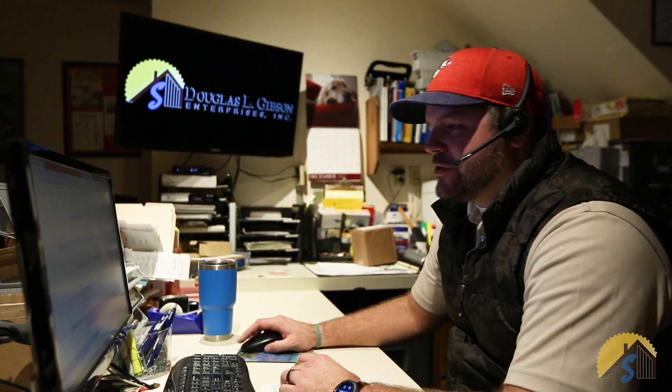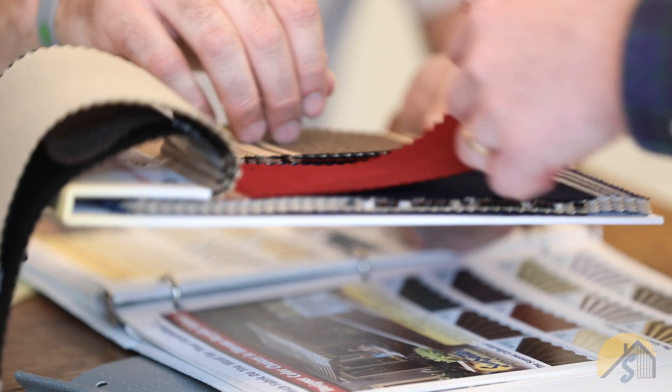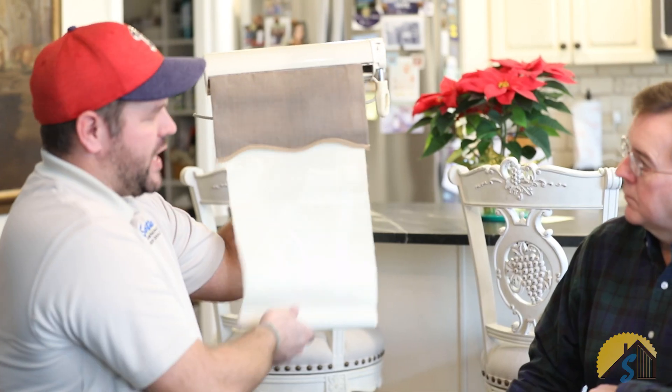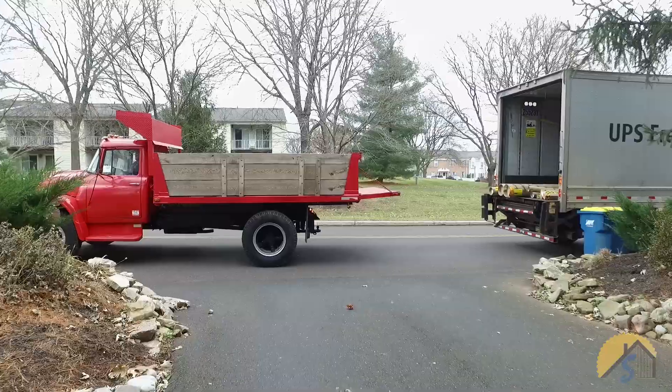We will schedule your free in-home consultation for you whenever it's convenient. We'll show up on time, measure, and provide you with fabric and product samples, as well as highlighting all the different features a Sunsetter awning installed by D.L. Gibson can provide you and your family. Once the consultation is completed, you will have an exact proposal of cost. Once you place your deposit, we'll take care of ordering the awning for you, monitoring it through the production and shipping process, and getting it delivered to us.